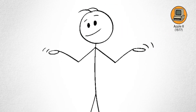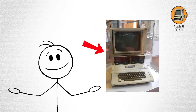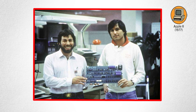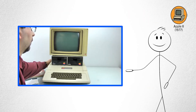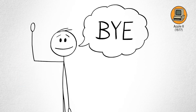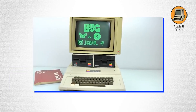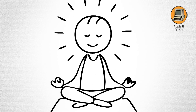Apple II. Fast forward to the late 1970s — the world was ready for computers that didn't live in basements. Enter the Apple II, created by Steve Wozniak and Steve Jobs in a California garage. It was colorful, compact, and surprisingly friendly. For the first time, people could buy a computer, plug it into their TV, and start typing commands. The Apple II came with color graphics, a keyboard, and floppy disks for saving programs — a miracle for its time.